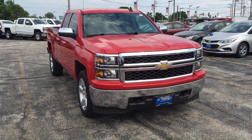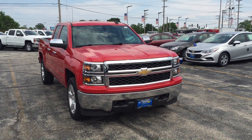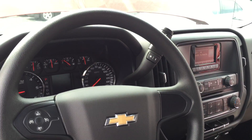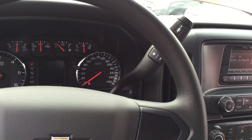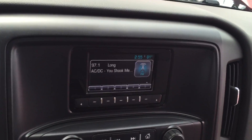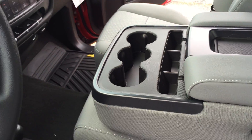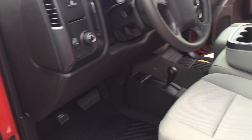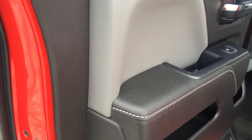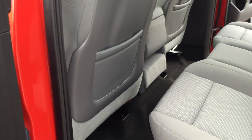Chrome mirror caps, chrome door handles. Let's head inside. Just a great functional interior — full gauges, driver control panel, four-wheel drive, three-way center console system, power windows and door locks, electric rear window defogger on this Silverado.